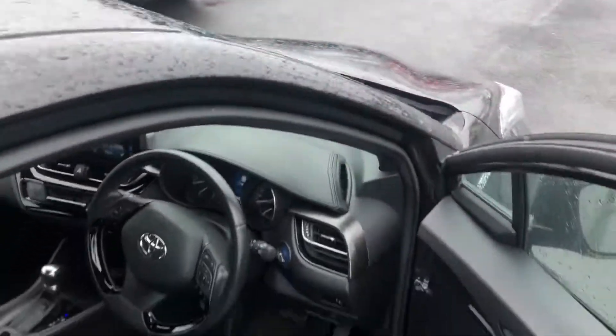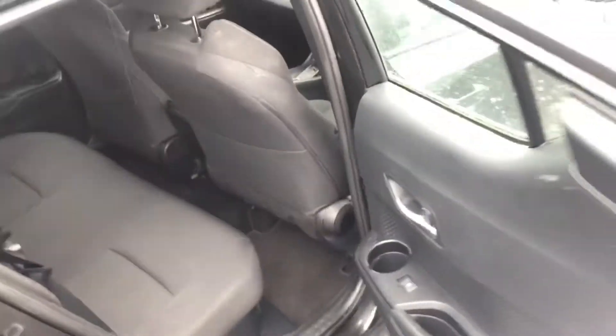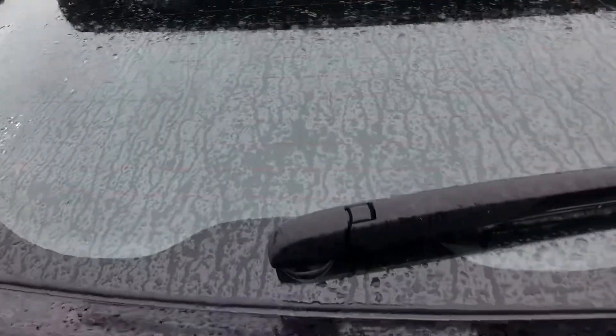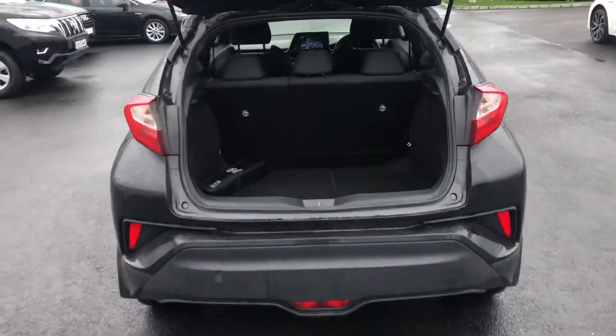So we move on to the back interior of the car — you have lots of legroom and headroom back here, you have the ISO fix points for the baby seats, the back seat passengers have a nice cup holder there as well. And then on to the boot — very generous boot space in the CH-R, you have lots of room for storage there.